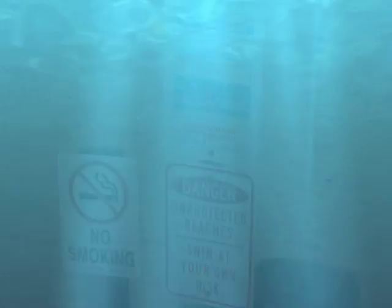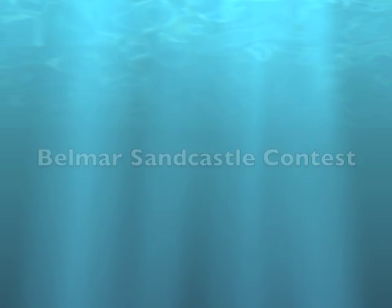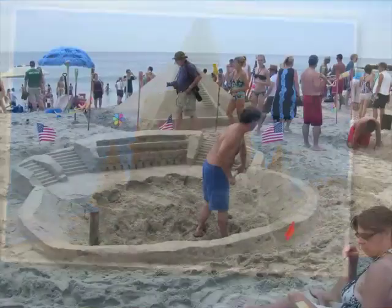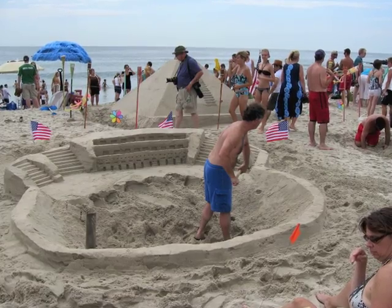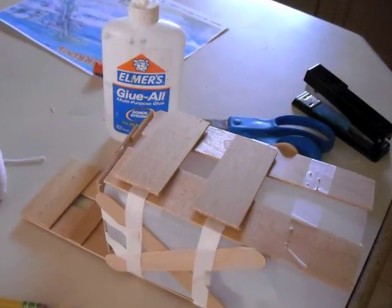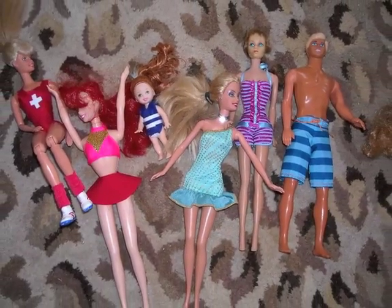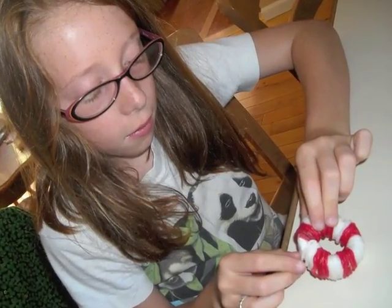Once we knew all about rip currents, we decided to get the word out. To do that, we entered the Belmar Sandcastle Contest. Thousands of people come every year to make and see cool sand sculptures. We made a model of a rip current and included swimmers who were safely swimming and some who were not.